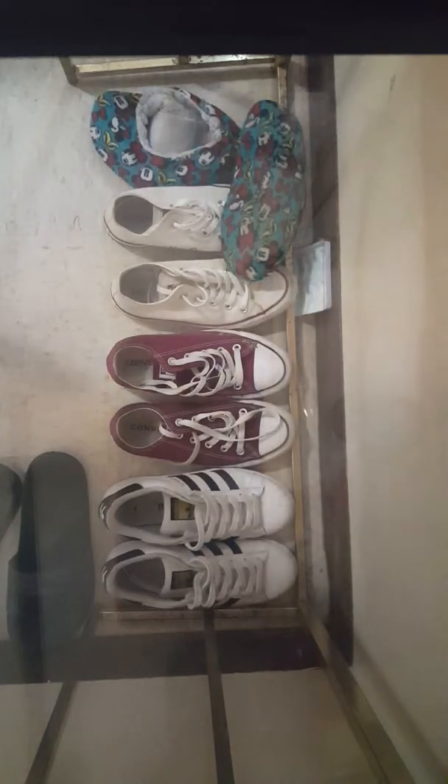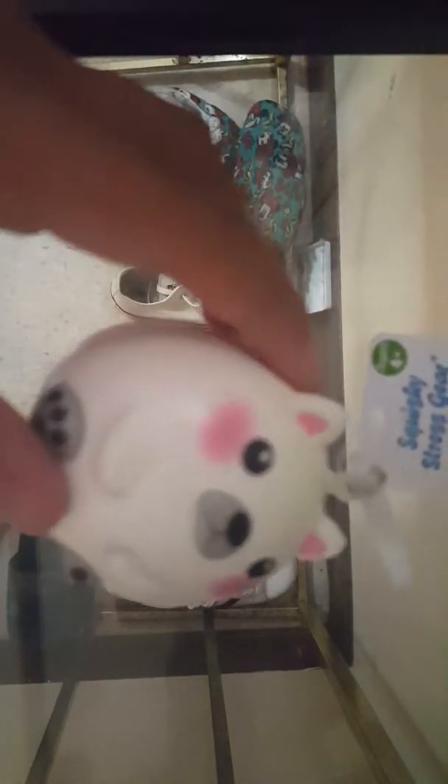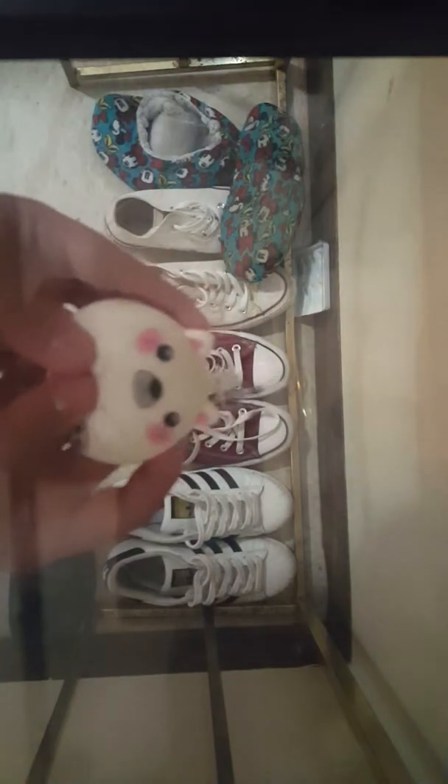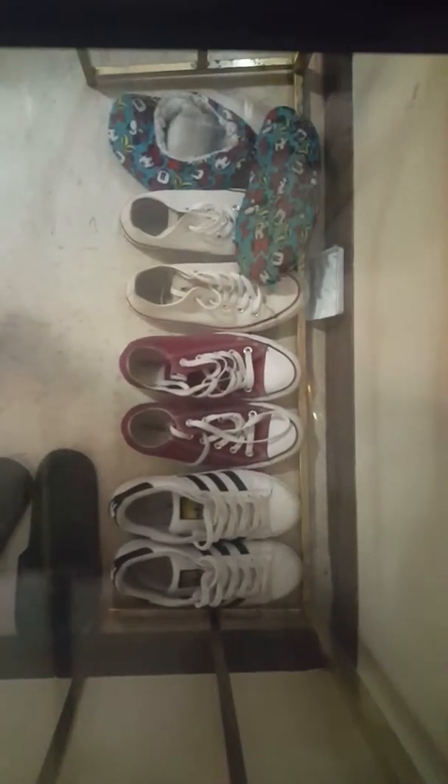Next squishy I have is this polar bear squishy. It is so cute — so slow rising and really squishy too. I love how the cheeks are blushing right here. It's like really slow rising. I love the cheeks, I love the ears. I love this squishy. It's so adorable.